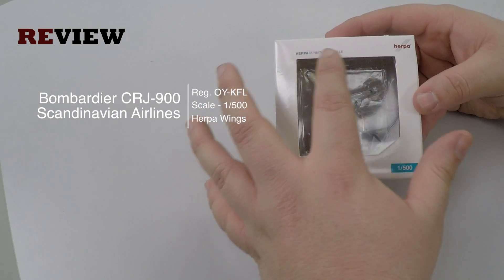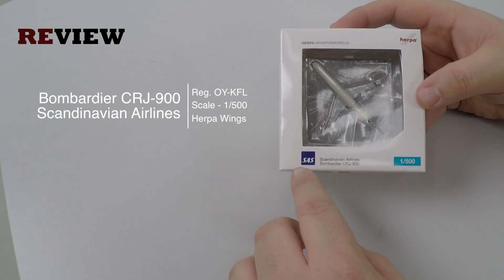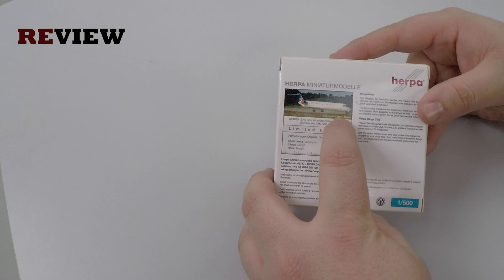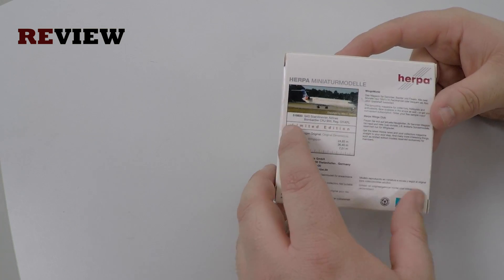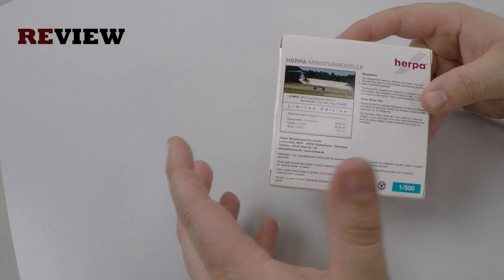If we take a look at the box, we can see there is a cutout so we can see the aircraft inside. We have the Scandinavian Airlines branding right here. On the back side we have an image of the aircraft, the original dimensions of the aircraft, and it is also a limited edition, along with some additional information.